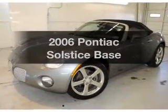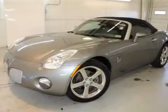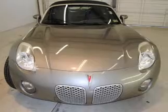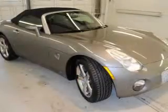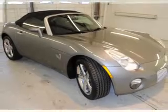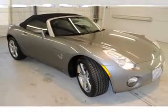Presenting the 2006 Pontiac Solstice. Everything you need under one roof with this great vehicle, featuring an efficient four-cylinder engine that responds smoothly to its automatic transmission. Stand out from the crowd with premium wheels.